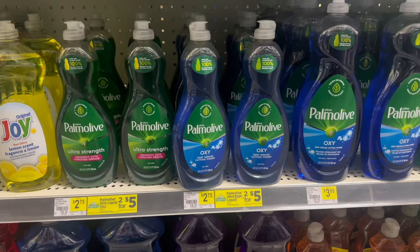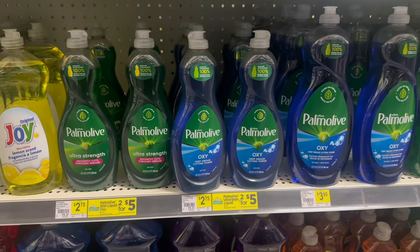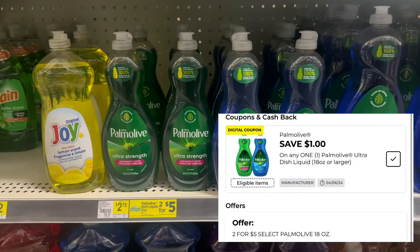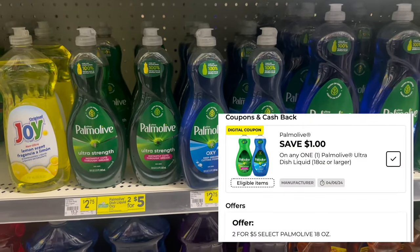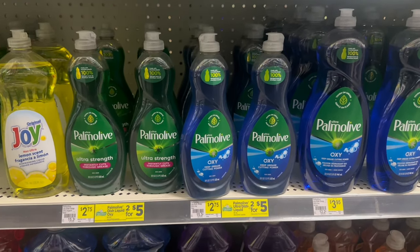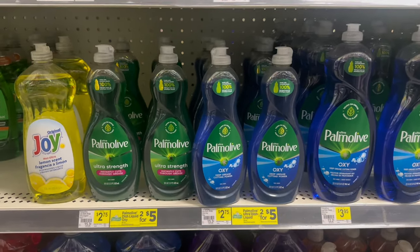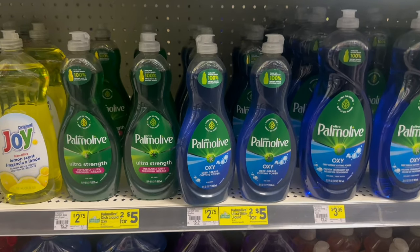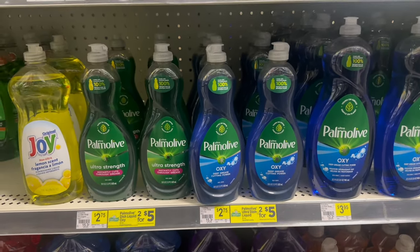Next up, we have Palm Olive. You're looking for the ones priced at $2.75 — they're on sale two for $5. We do have a $1 digital, making two of these just $4, or $2 each. Or you could just pick up one at $2.75 and use the $1 digital, making your Palm Olive just $1.75. Super easy deal, especially for a $5 off $25.